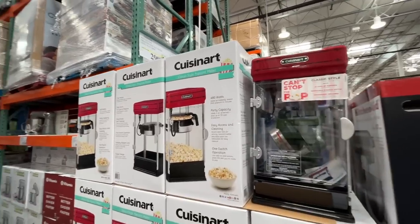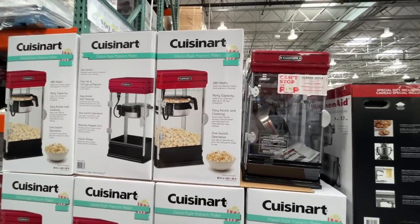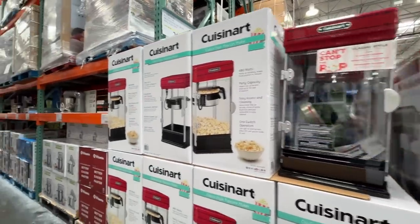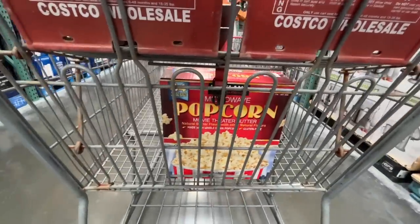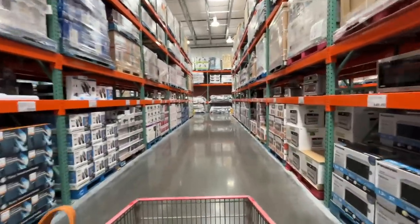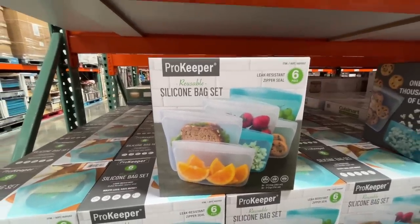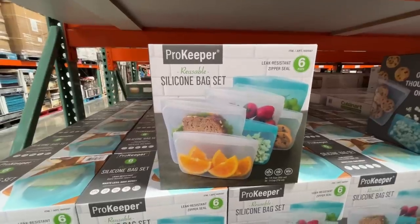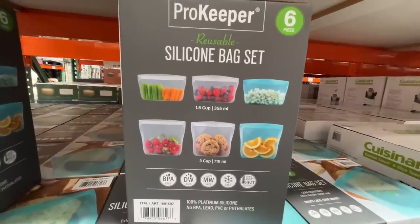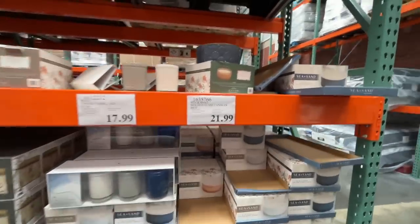Fall is the best time to make popcorn — fall festivals and all that good stuff. This is a CuisineArt classic style popcorn maker for $80. You can get a box for like $10 but it's not as good. This is exciting — a ProKeeper reusable silicone bag set, $22 for six pieces in two sizes: one-and-a-half cup and three cup.